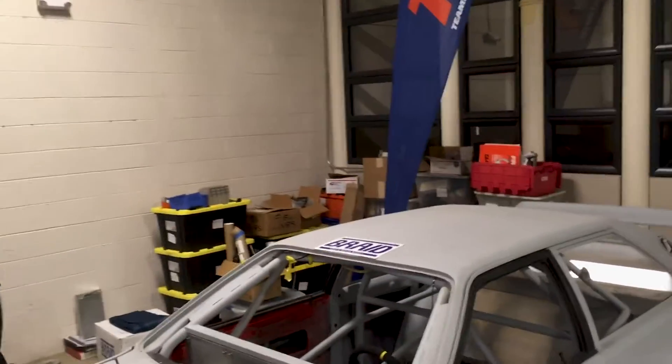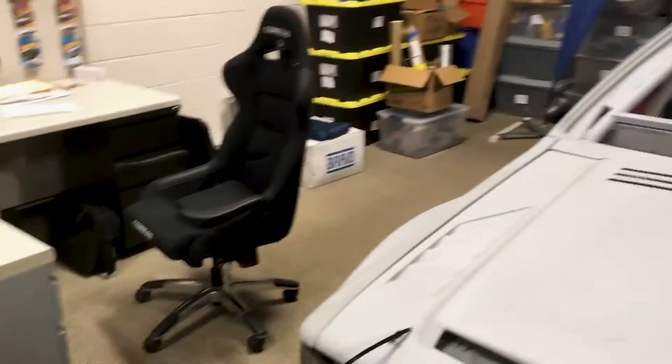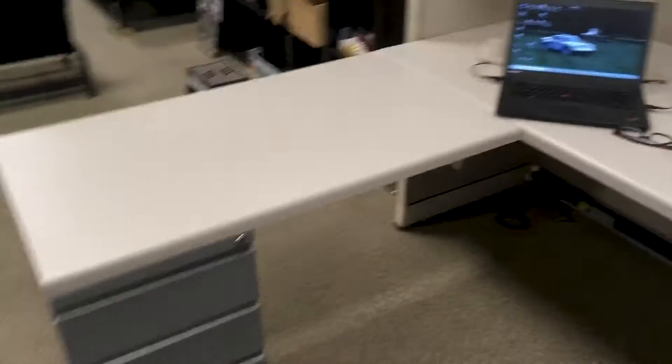This is all parts and stuff that needs to go on the car, or came off the original one. The desk got bigger now that we have the car here — we figured out that we have enough room to extend the desk, which is good.